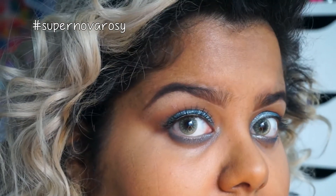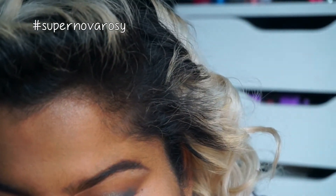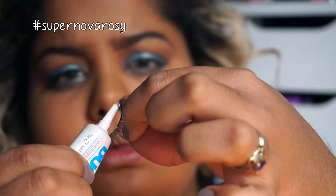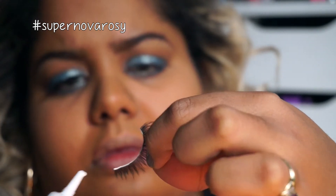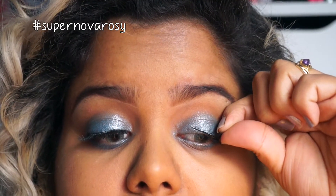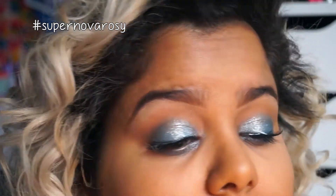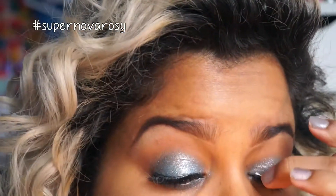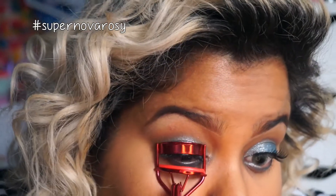Now with the Red Cherry 600 lashes, I'm going to apply these — I love how natural they look but they still give the look that oomph it needs. Bend your lashes so they adhere better to the contours of your eye, and using your favorite adhesive — I'm using Duo Clear — apply it to the rim and wait about 30 seconds. I'm applying them with my fingers as I find that's easiest, but you can also use tweezers.